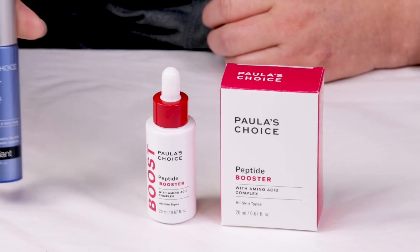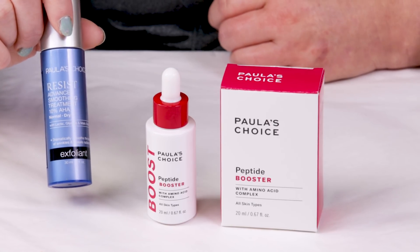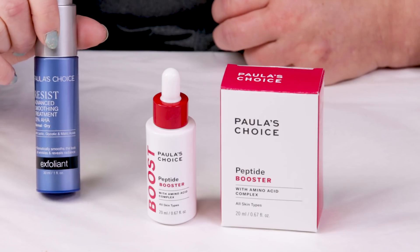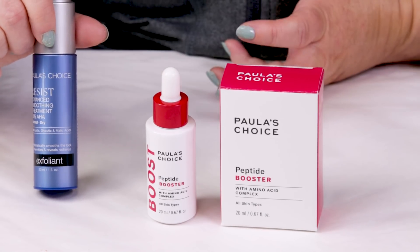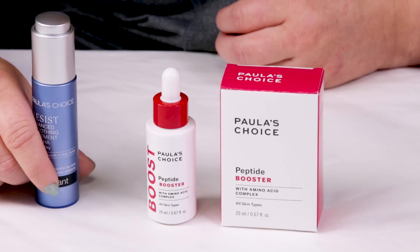I've been mixing it in with the smoothing treatment, which has got a lot of good alpha hydroxy and beta hydroxy acids. But on days when my skin is a little more sensitive than others, I'll mix a drop of that in with this to kind of dilute it a touch, and also add some good peptides into my skin care.